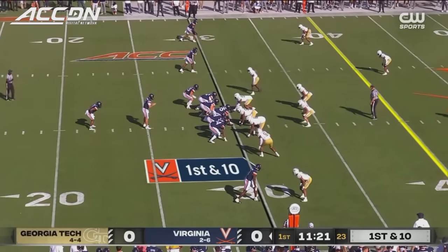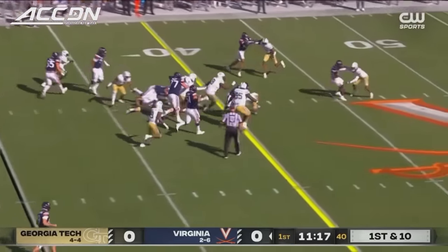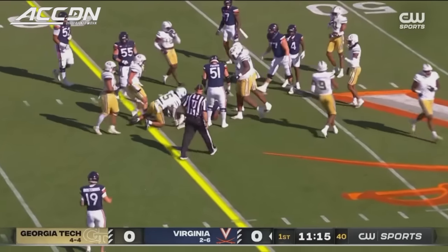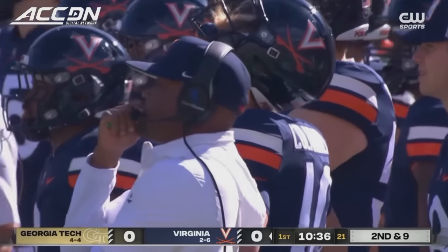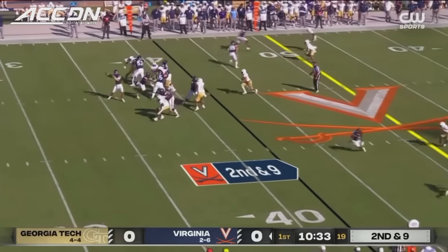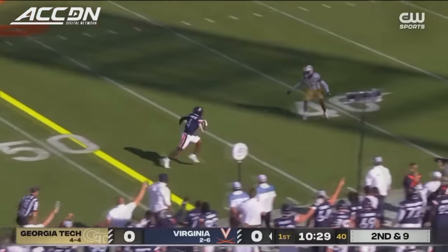Interestingly enough, at the break, it looked like Calandria was coming back in. That's down yardage on the move by Mike Hollins. Calandria, of course, has played in four games — but if he comes in the game, there goes the red shirt. That is the first completion of the season.